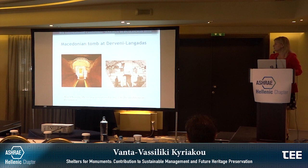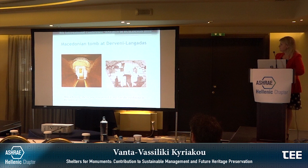In Pella, in Lagadas, another very important tomb was found and a housing shelter was constructed to regulate the conditions of the interior. On the right you can see the condition the tomb was in when found, and on the left is the tomb as it is now.